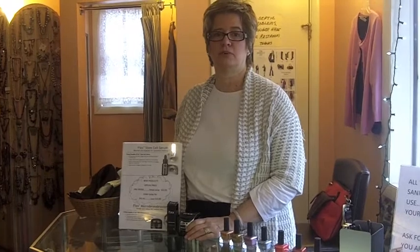Every month at the beauty bar we're going to have a special. This month we have these two products that are $10 off if you purchase them together.